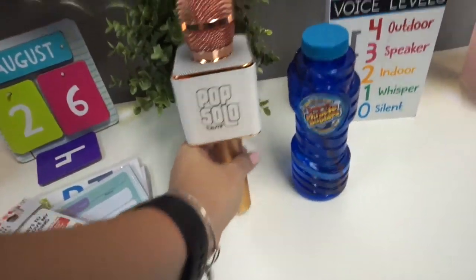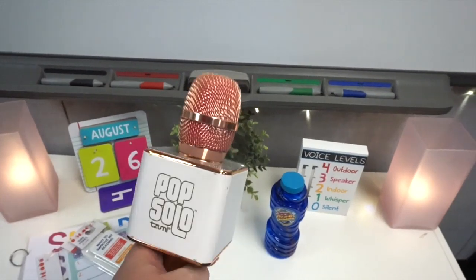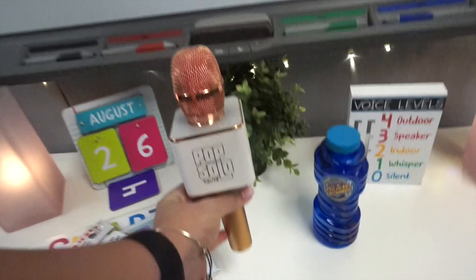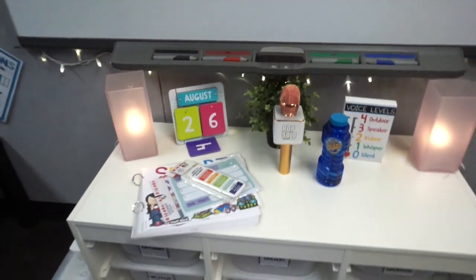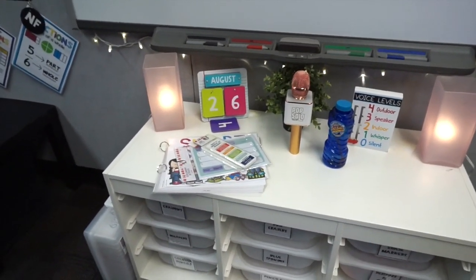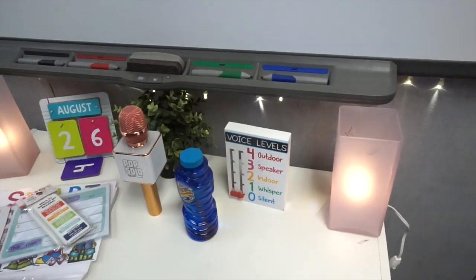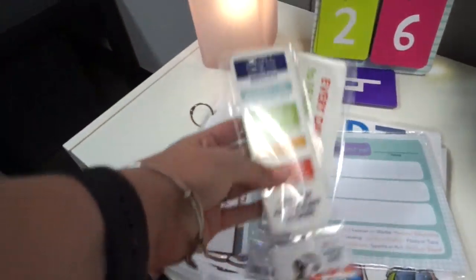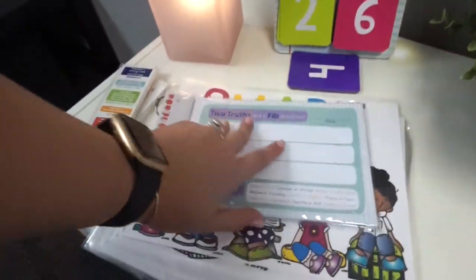I also have my Pop Solo microphone here. We use this for class discussions — if you've been to Get Your Teach On, you know what 'clap clap ooh' track him is. When somebody wants to answer a question or share an idea, they have to stand up and use the microphone to speak, which is really encouraging to get them to talk. There's a voice level chart here which I don't really use but it's cute. And then there are some bookmarks from the Target Dollar Spot, and an emergency sub reference card.